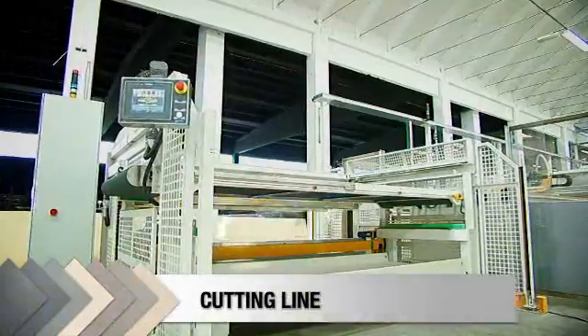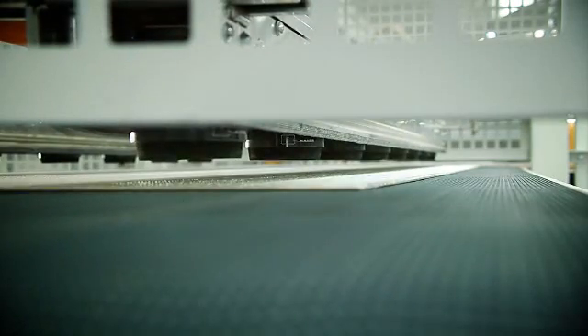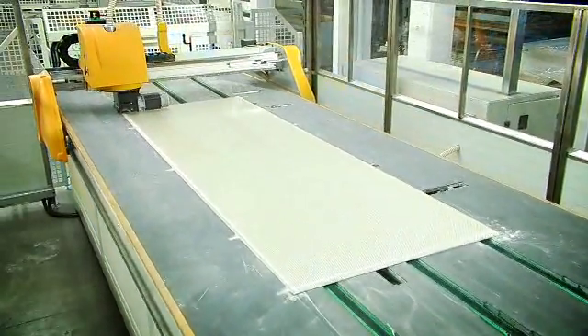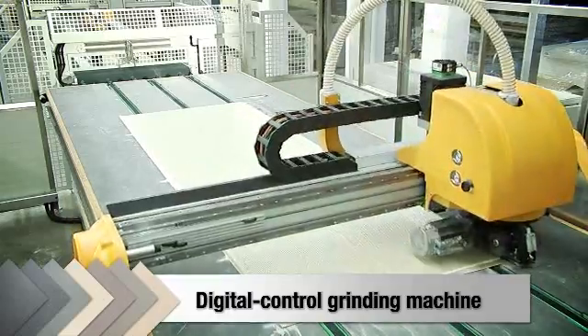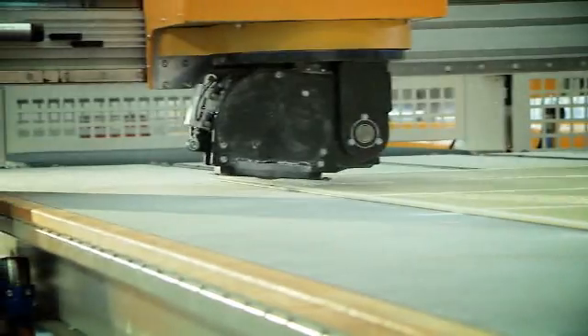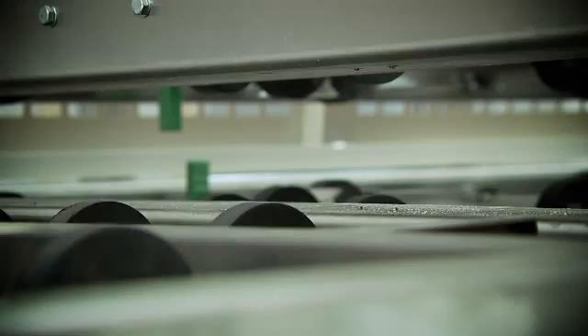The tile cutting line handles all slab types, with or without the fiberglass backing. On exiting the firing kiln, the ceramic slab is 3070x1040mm in size. It is now snap cut to the exact format size of 3000x1000mm or smaller. The cutting line comprises a computerized digital control grinding machine used exclusively for slabs with fiberglass backing. The slabs are loaded upside down with the underlayer uppermost. The grinder then trims the fiberglass backing to align exactly with what will be the finished tile edge.